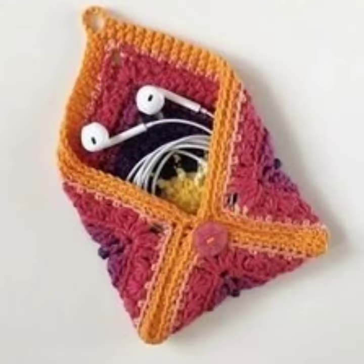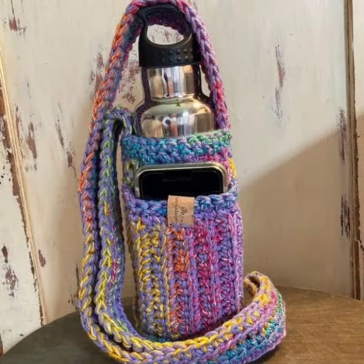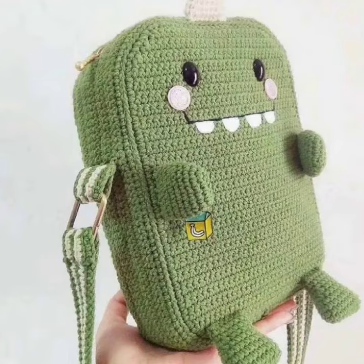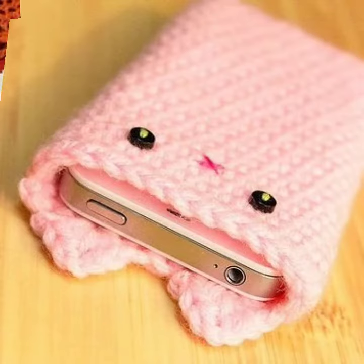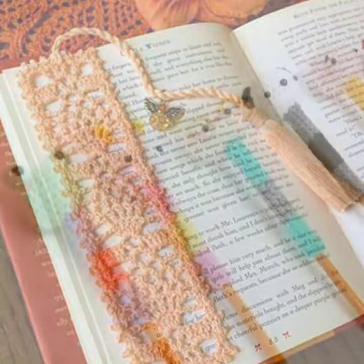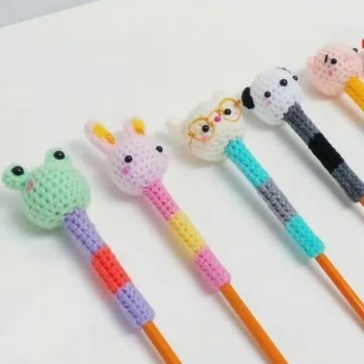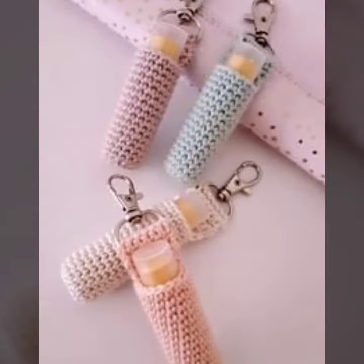Please watch my video till the end. In this collection you can see mobile pouches, hand backpacks, and many more beautiful wall bottle covers and different types of bags and purse designs. You can see many beautiful pouch designs and many stylish and different collections in this video.